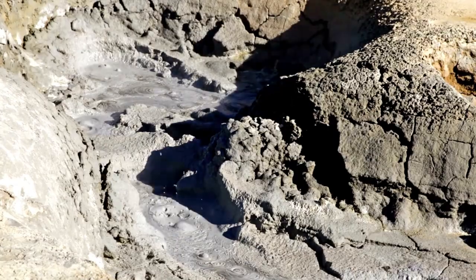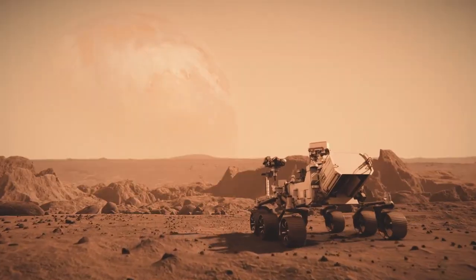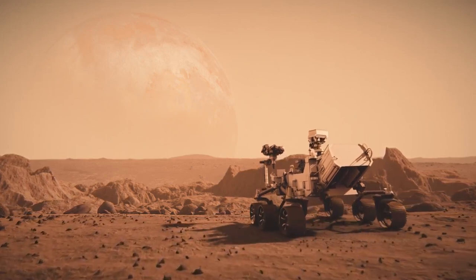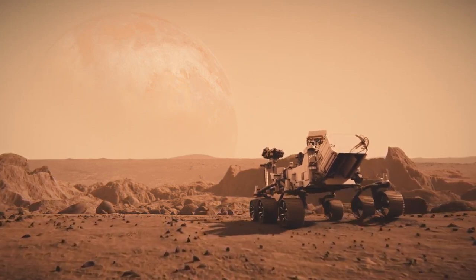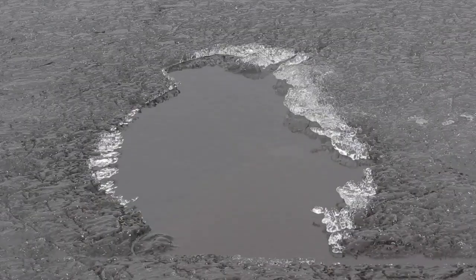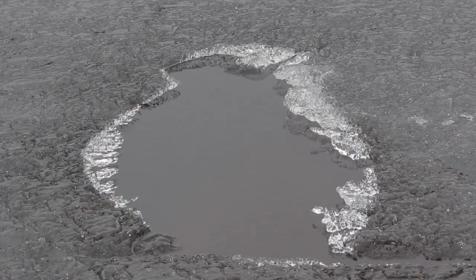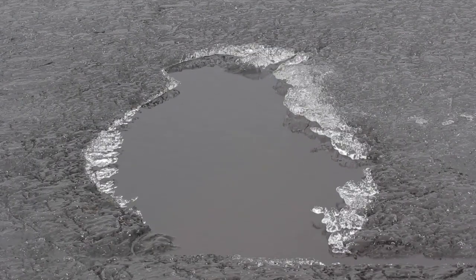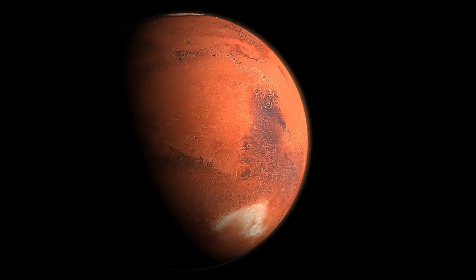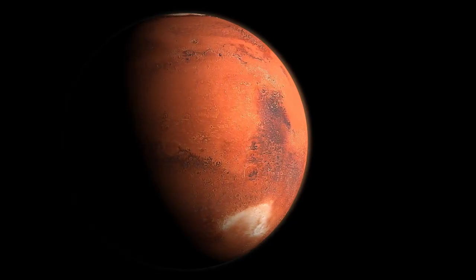Curiosity's mission took exploration to a whole new level. Landing in Gale Crater — an area rich with geological diversity — it sent back detailed images and data about Mars's climate, geology, and habitability, opening a new chapter in our understanding of the planet. Then in 2021, Perseverance arrived on Mars, equipped with state-of-the-art instruments designed to search for biosignatures, or signs of ancient life.